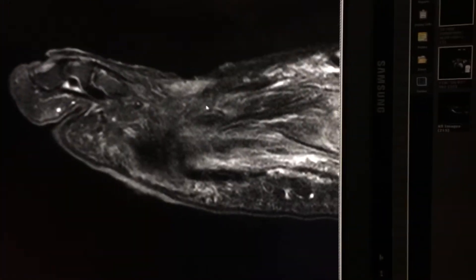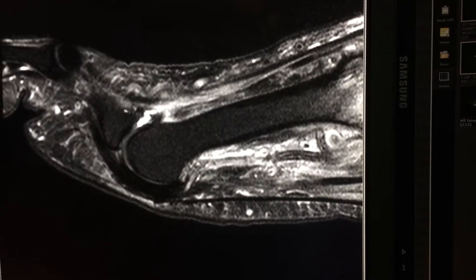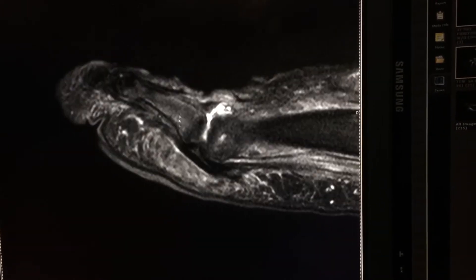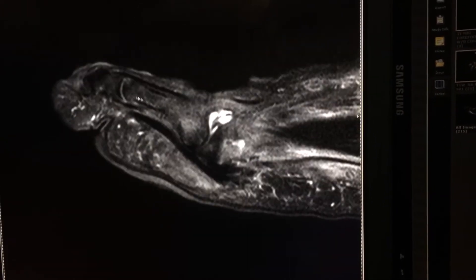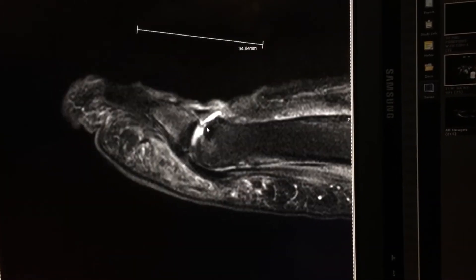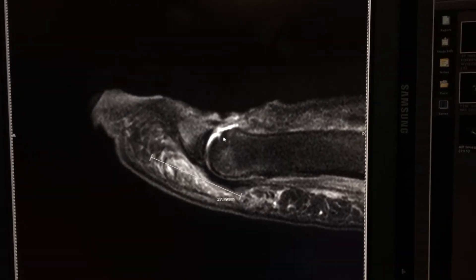The marrow signal is normal in the fourth toe and third toe, but not normal in the fifth toe — abnormal signal here, here, and here. This is called osteomyelitis with septic arthritis.